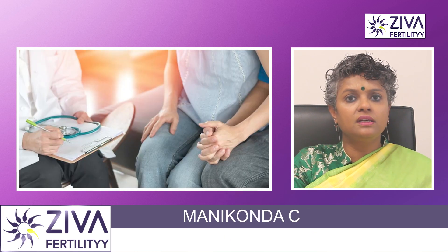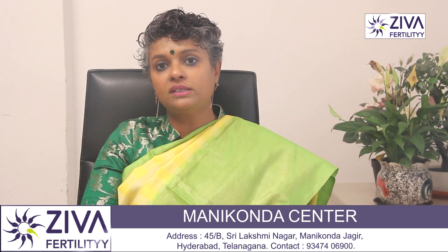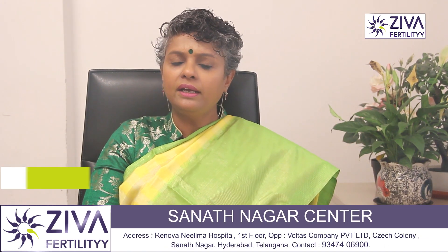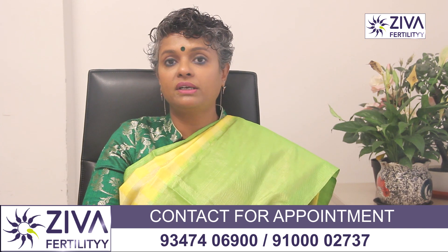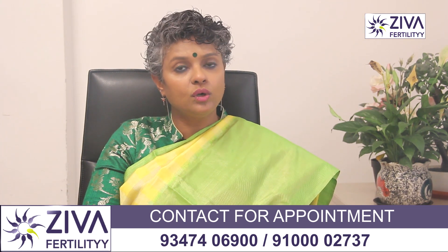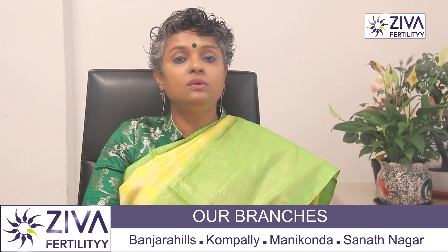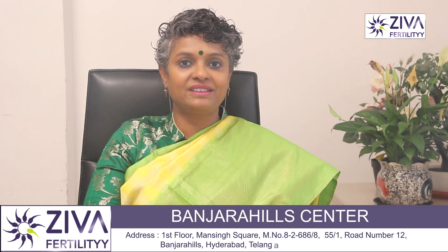If you are experiencing irregularities or have concerns about your reproductive health, it is advisable to consult a healthcare professional or reproductive medicine specialist for a thorough evaluation and appropriate guidance, which will help you achieve pregnancy faster. If you wish to understand more about hormones or have irregular hormonal levels and want to know your treatment options, please feel free to contact us at Ziva Fertility. Thank you.